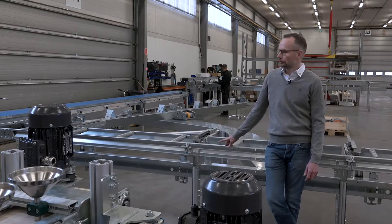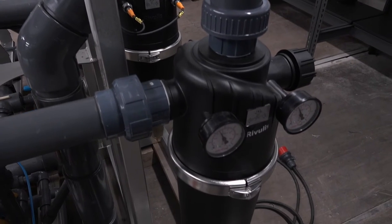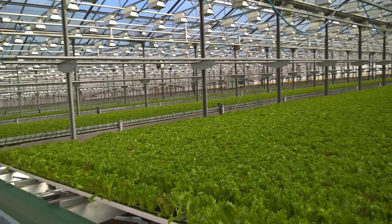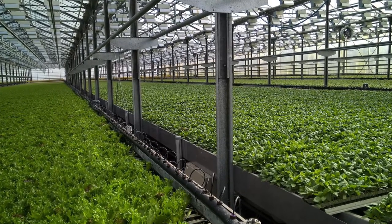A team of clever industrial automation engineers continued to work on the system to optimize it for baby leaf production. A few years and many patents later, a fully automated growing system with open gutters was introduced. Now we would like to invite you to Vihreäkeiju in Honkajoki, the second stop on our tour.